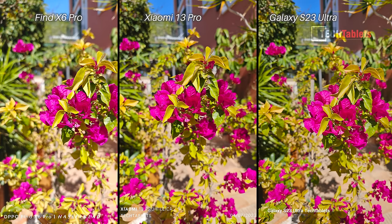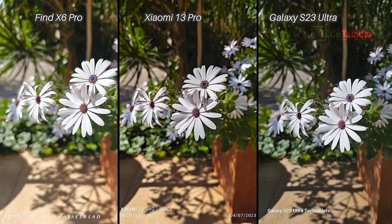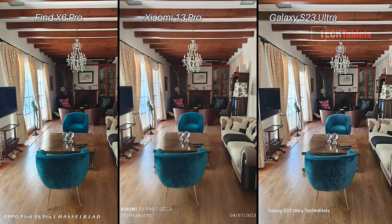The shot of the flowers surprised me across all three — normally with direct sunlight colors clip and you lose different shades, but each phone did a good job. The edge goes to the Find X6 Pro with better depth of field and slightly more true-to-life colors. In another difficult shot of white flowers, the background blur looks best on the Oppo, but I like what the Xiaomi captured — more shades of the white petals versus the other two.